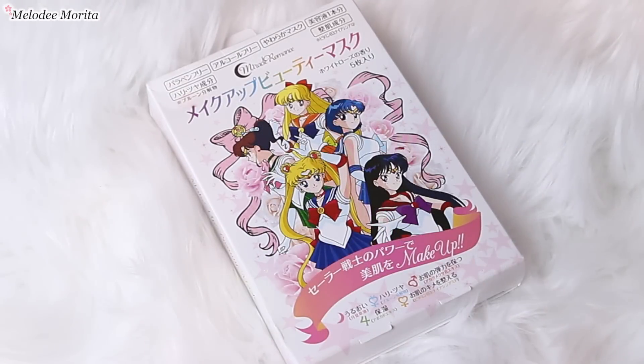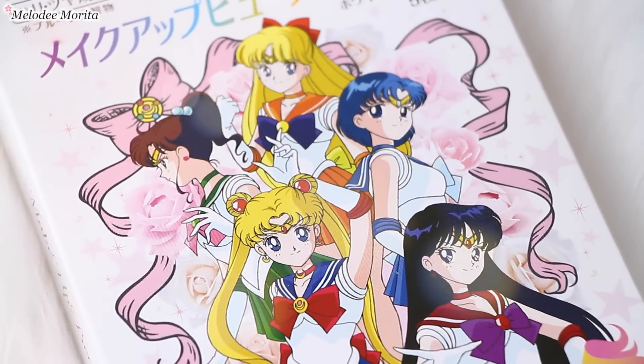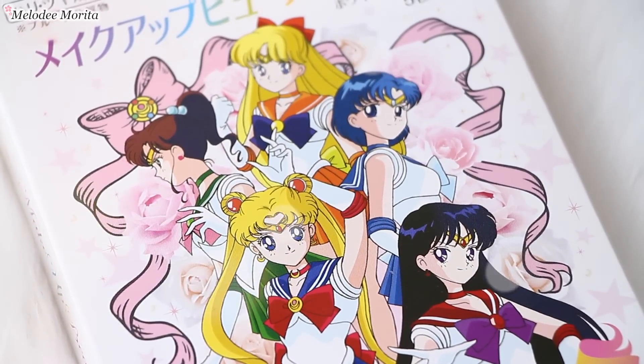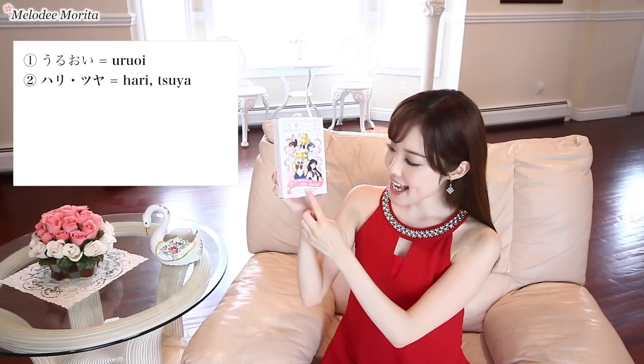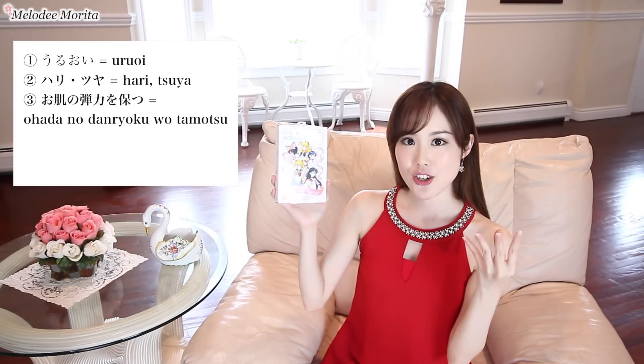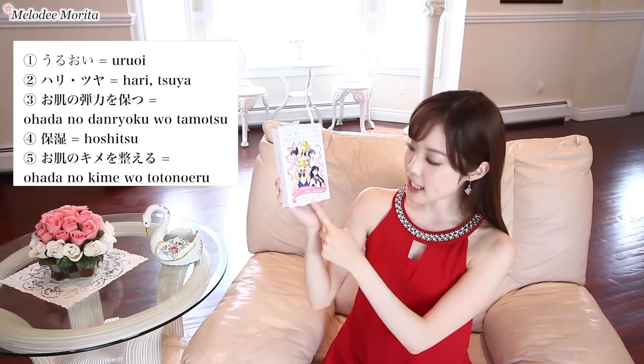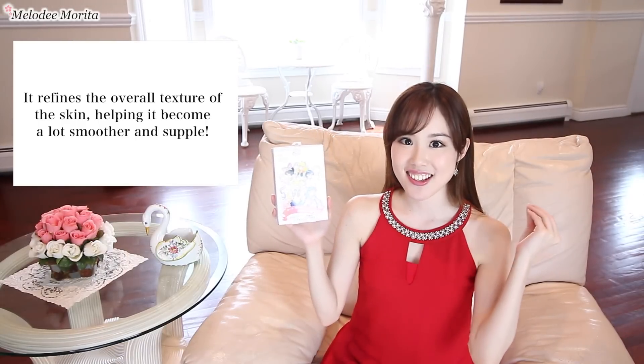So the first one that I briefly showed in that video was this one. This is the Sailor Moon packaging, it's super adorable. This is the Miracle Romance Makeup Beauty Mask, and there are five sheets total in here. It comes in this really cute packaging with the five sailors, and each sailor represents different effects. The first one is Uruoi, which gives you that very nice dewy-looking skin. Hari and tsuya has to do more with the elasticity of the skin as well as a nice glow. The third one is O Hada no Danryoku wo Tamosu, so making sure the skin is nice and plump. The fourth one is Hoshitsu, so this is moisturizing. And then the last one is O Hada no Kine wo Hotonoeru, so this helps to minimize the appearance of pores and making sure the skin looks nice and flawless.